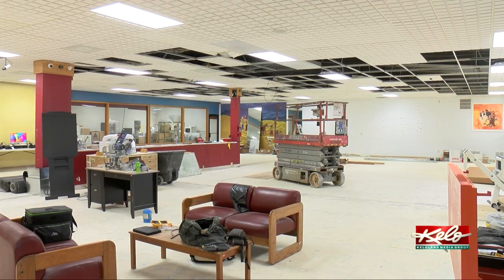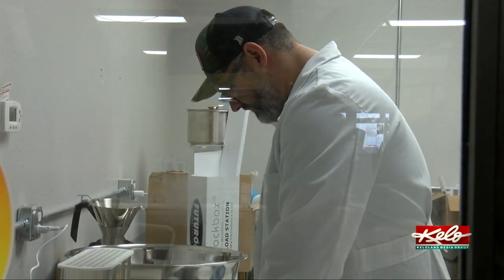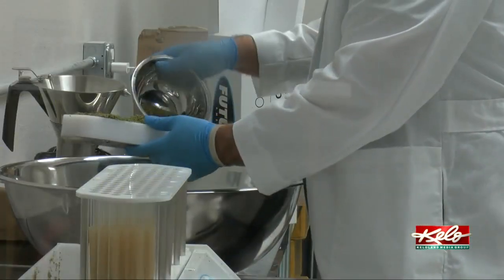Work is still underway on the lab and kitchen portion of the building. There is a temporary extraction lab and processing facility where they are making edibles, smoke bowls, and concentrates.